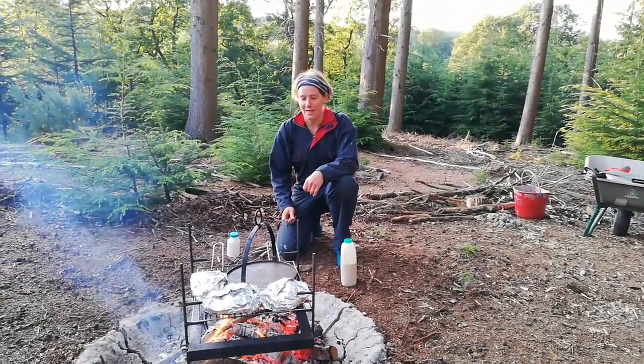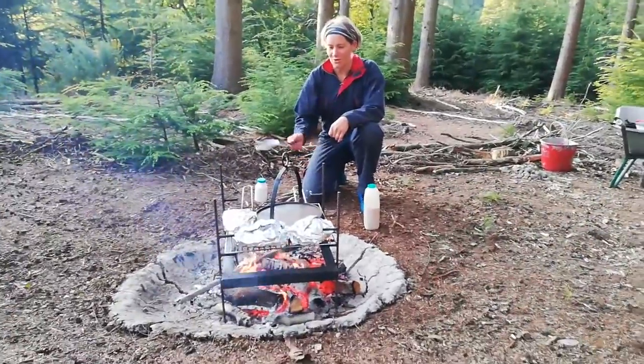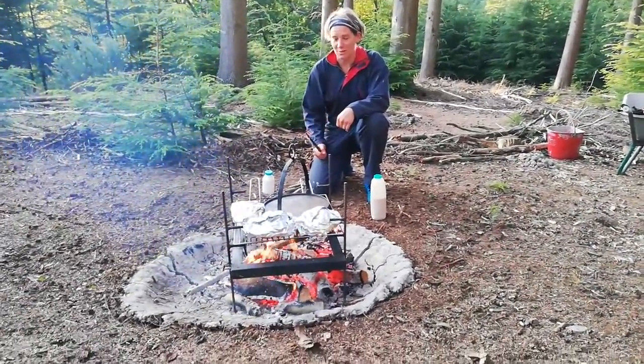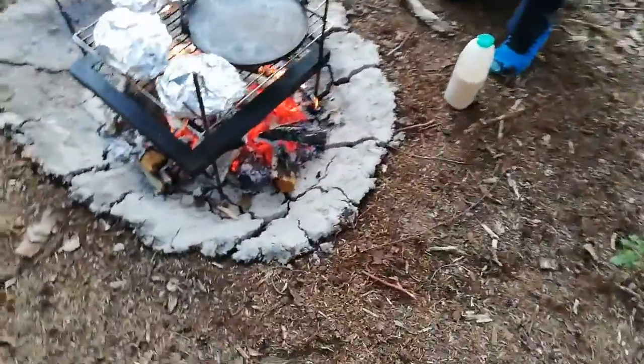Hello, Sue Fisher back again to do some more campfire cooking. We're using the new campfire pit which is cracked, so we'll have to get it repaired tomorrow. It's a different kind of clay to the last one and has cracked a lot.